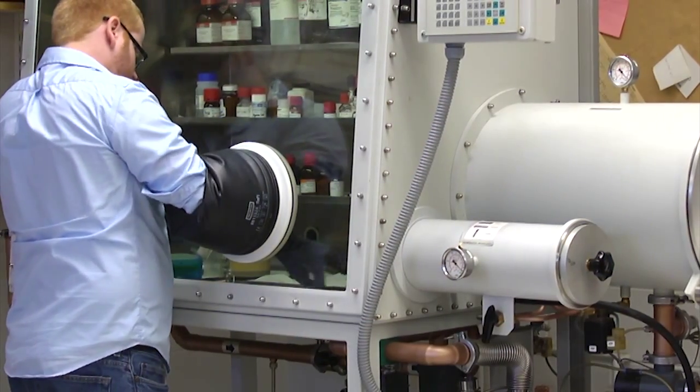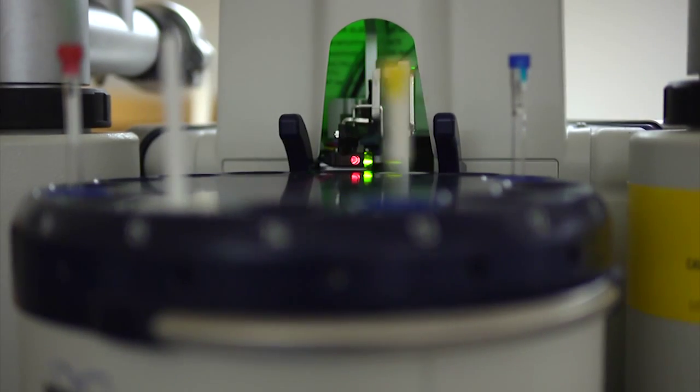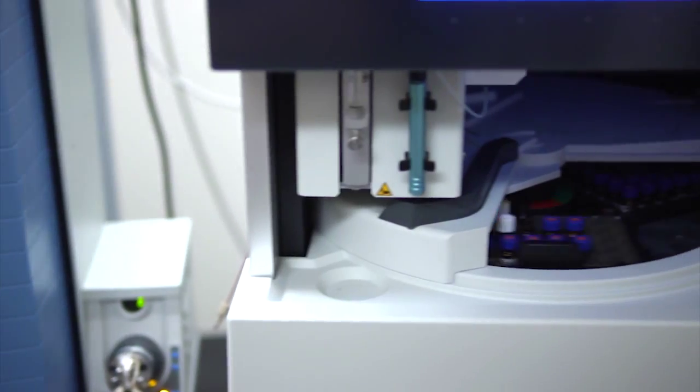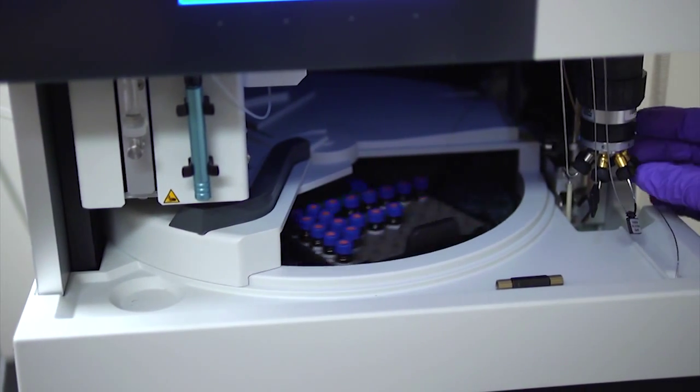Within the Department of Chemistry we've got a huge number of facilities available. We've got some of the latest nuclear magnetic resonance facilities — we have a 500 megahertz NMR and a 400 megahertz NMR.